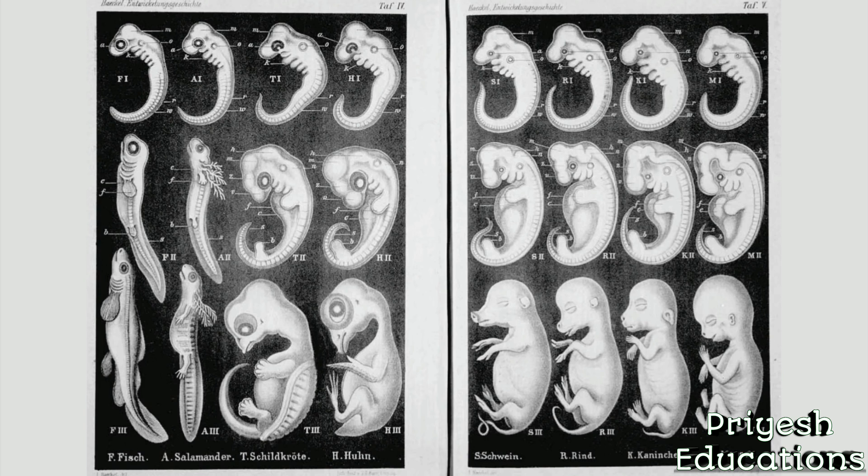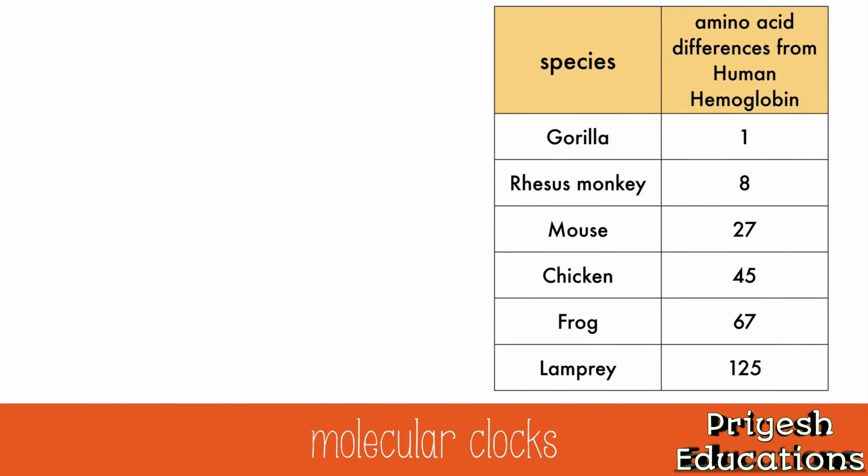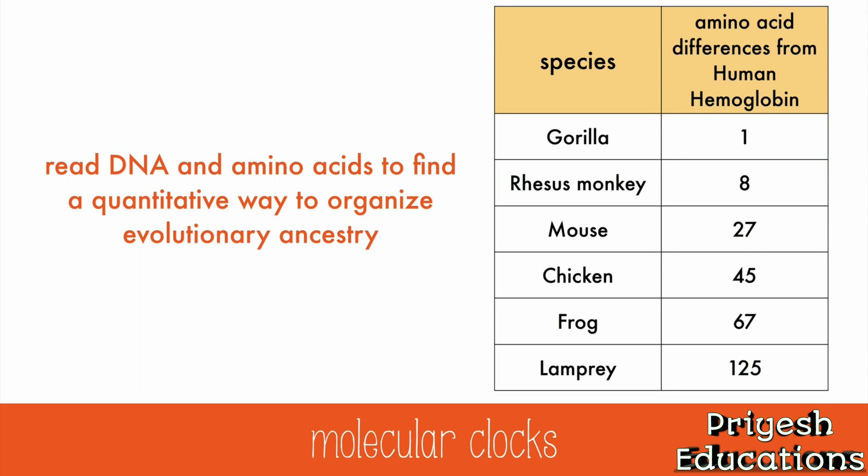Today, the stages are studied at the same point in their development, unlike those earlier images. Lastly, when we read DNA and amino acids to find a quantitative way to organize evolutionary ancestry, we're using a molecular clock. Mutations happen at a steady rate, and the more mutations there are, the more distant the relationship between species. Fewer mutations means a more recent common ancestor. Based on the amino acid differences between human hemoglobin and gorilla hemoglobin, gorillas are the closest relative to humans on this list, and lampreys are the furthest.